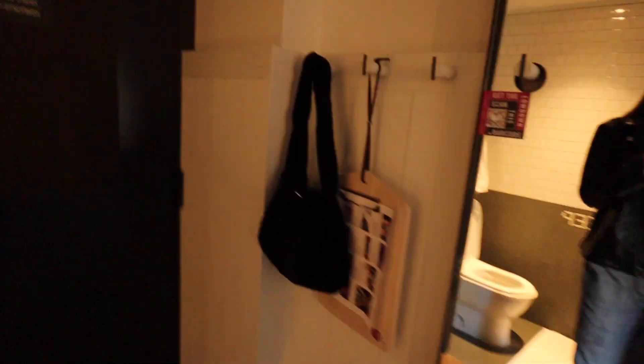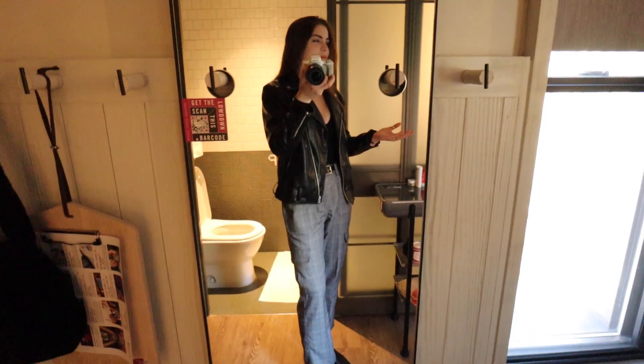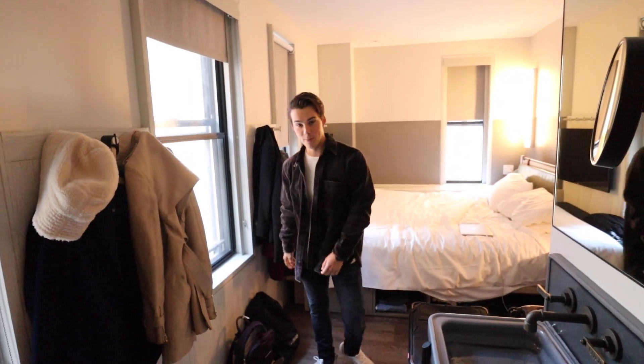No outfit is complete without the most important thing — the cute husband! Look at the complete outfit in the mirror with the cute husband. It's complete — it's the arm candy, right? Are you my trophy husband? I'm your trophy husband.